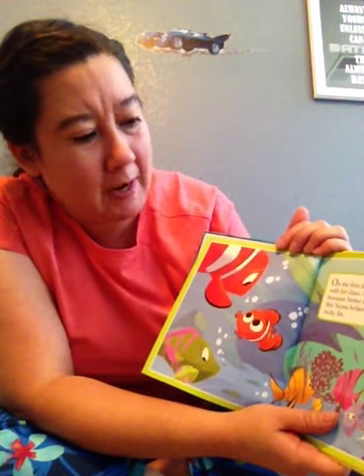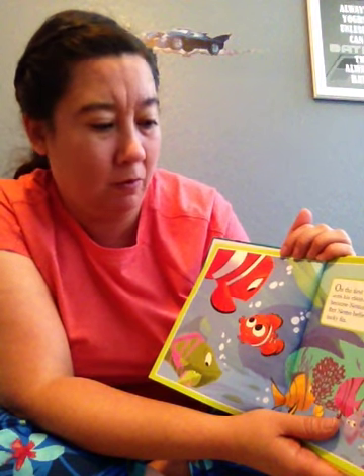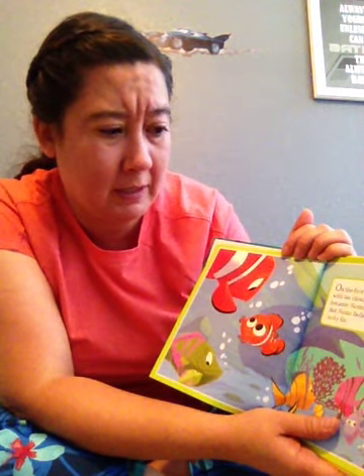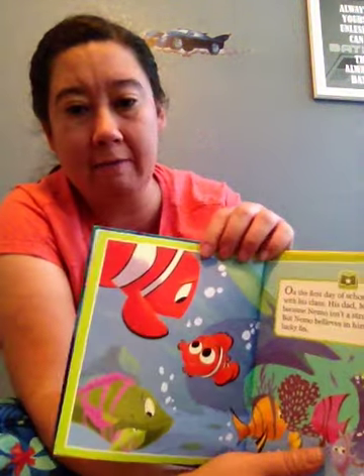On the first day of school, Nemo swims with his class. His dad, Marlon, worries because Nemo isn't a strong swimmer. But Nemo believes in himself and in his lucky fin.